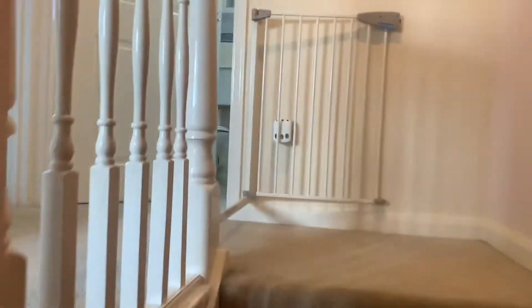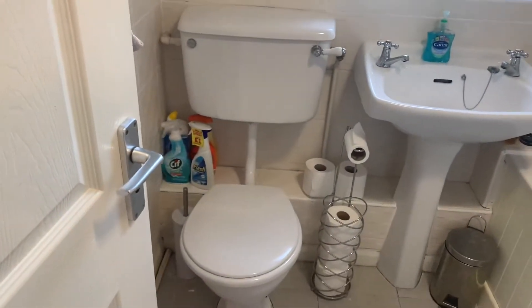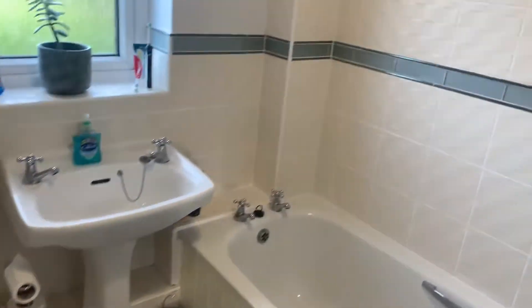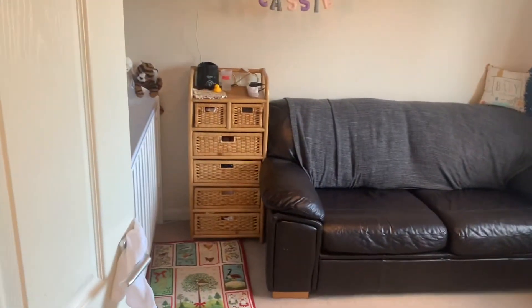Up on the first floor we have got the bathroom through here — a nice modern bathroom with loo, sink, and bath with shower over — leading back through to the second bedroom, which is actually a really large room.